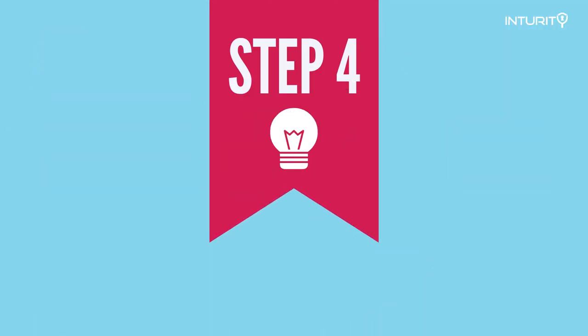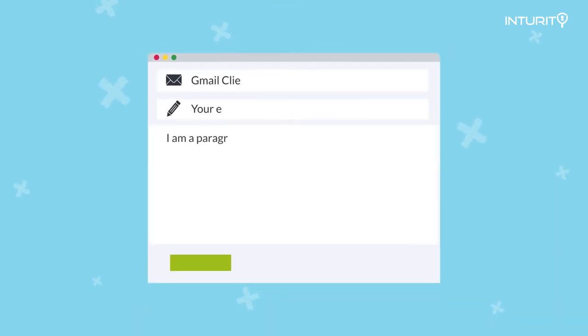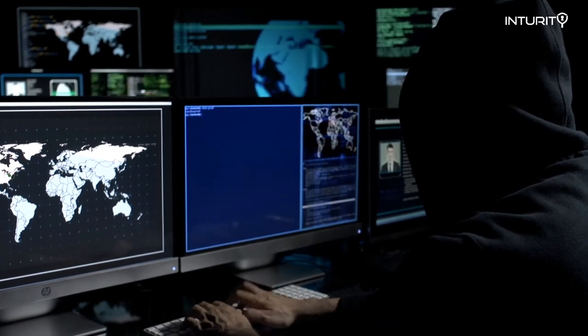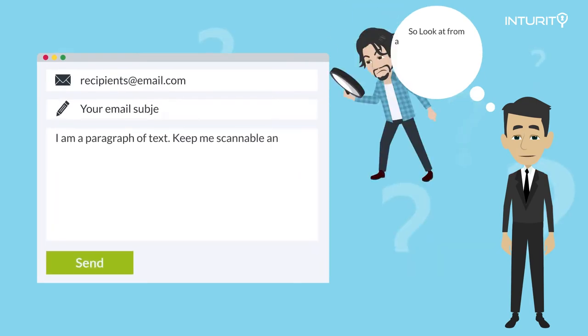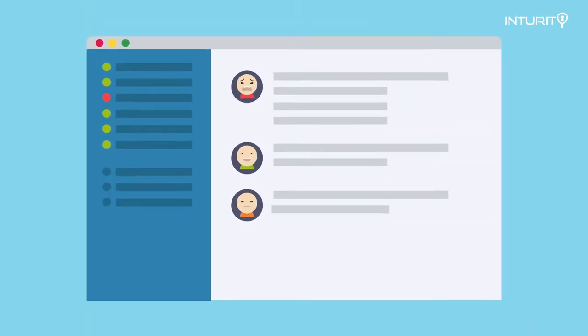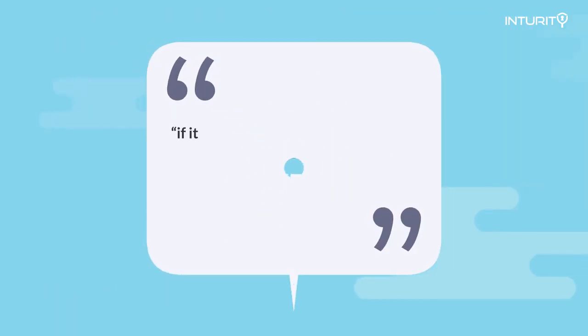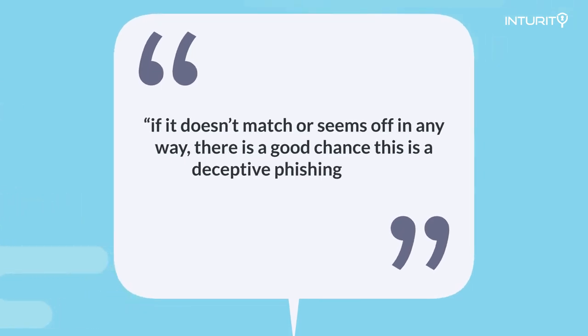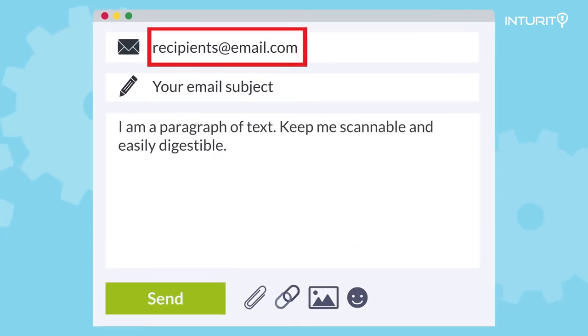If you're suspicious of an email, another thing you can do is check the from address. Criminals are pretty careless with this because they're sending out so many emails. Look at the from address — does it match the company the email is supposedly from? Does it match up with any previous emails you've received from this company? Check it. If it doesn't match or seems off in any way, there's a good chance this is a deceptive phishing email. In this example, we've highlighted the from address in red.